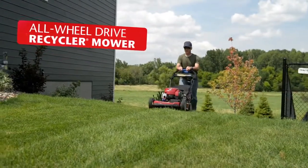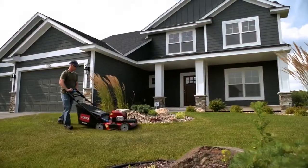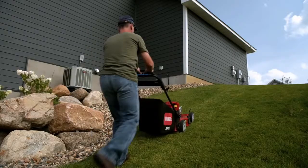Then there's the all wheel drive recycler mower for the ultimate in control and performance in tougher mowing conditions. This lightweight yet rugged design is highly maneuverable and easy to use.